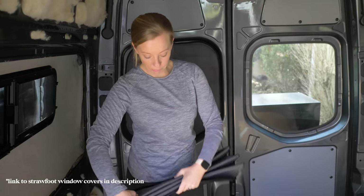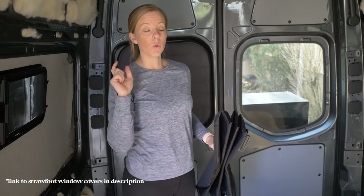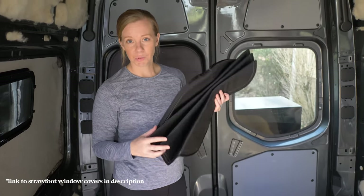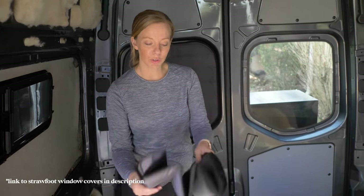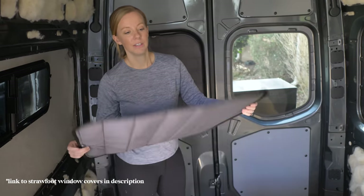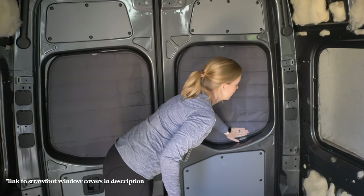They fold up really nicely and came with a carrying bag. We ordered one for every window — the sliding windows, rear windows, and the sliding door. We didn't buy ones for the cab but we'll probably go back for those since the ones from our first van are really worn out. They pack really small, store on the headliner shelf, and stay out of the way. We've already used these — they did a great job keeping out the cold when we were camping in the van on our way across the country. We'll link those down below.